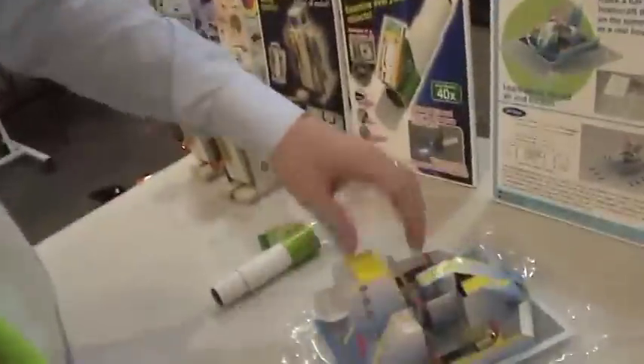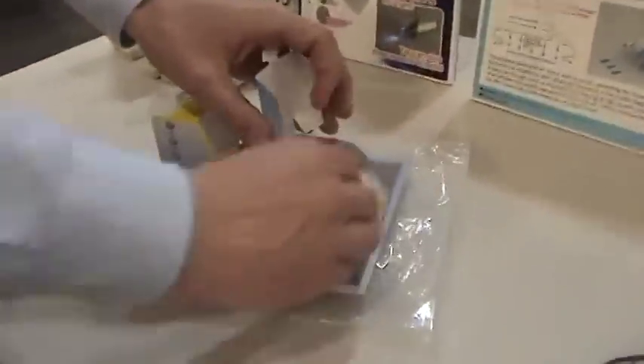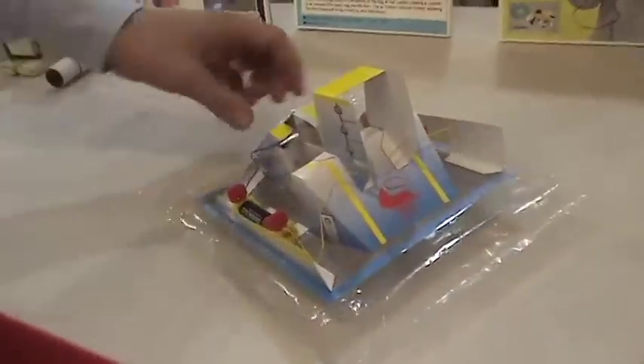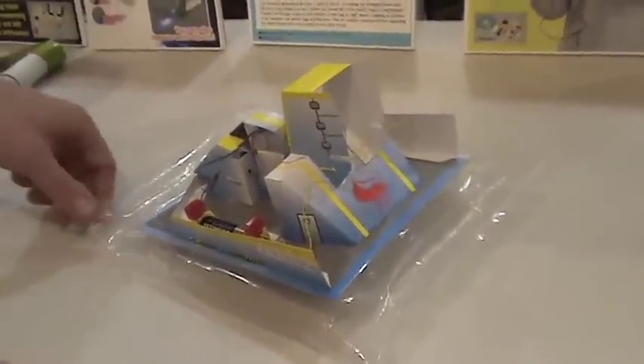And over here we have a hovercraft. It teaches kids how when air is pushed under the skirt it reduces the friction so it can glide easily over a surface. I'm going to turn it on here — we have a plastic bag and the paper from the kit, a couple of batteries and a fan, and we've got a hovercraft.